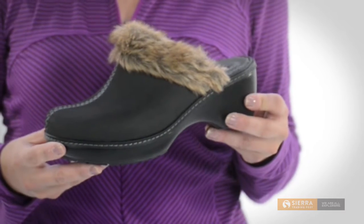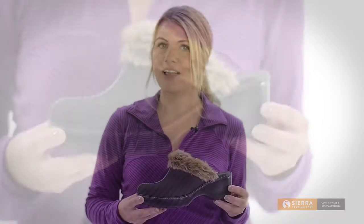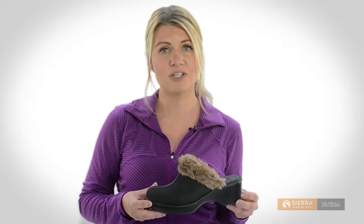The Crosslight footbed is super light and perforated for breathability. Plus, it's also designed to provide arch support and underfoot cushioning.